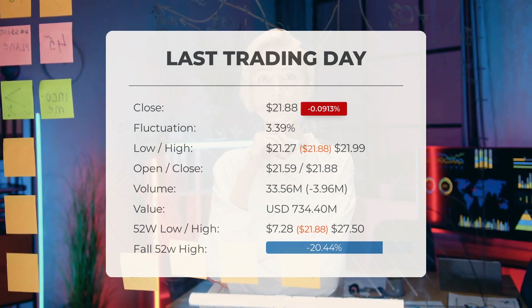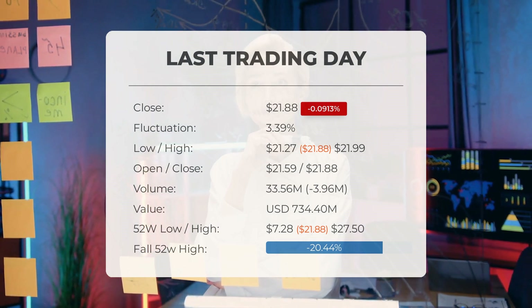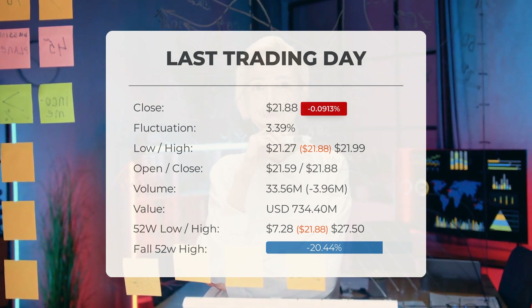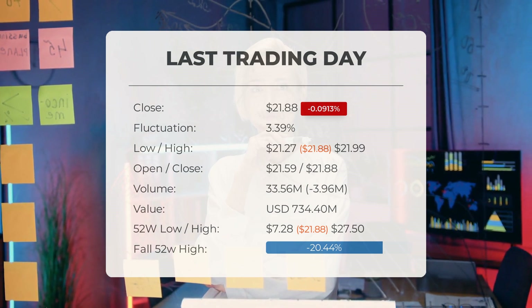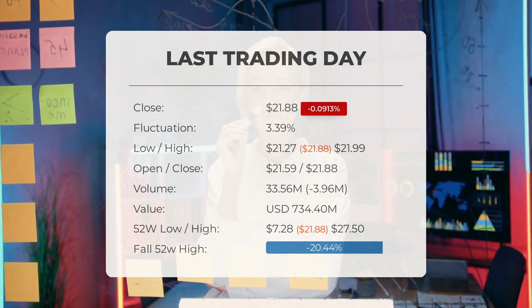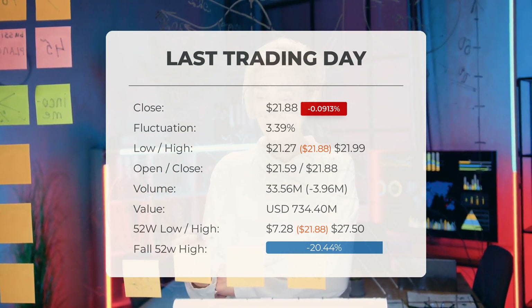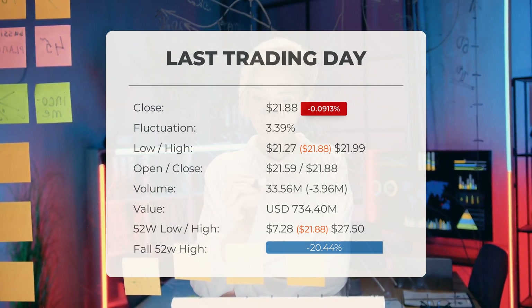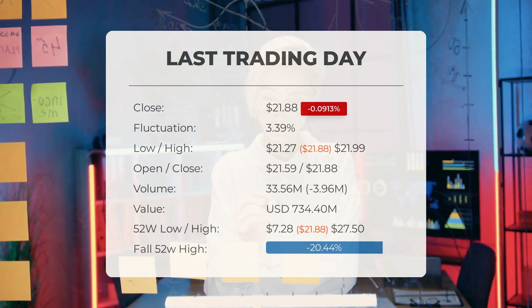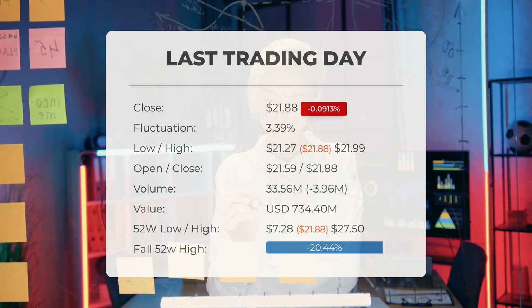Here's the latest update on Palantir. Palantir's stock price decreased by $0.0913 on Tuesday. On the last trading day, Tuesday April 16th, 2024, Palantir's stock price dropped from $21.88, marking a decline for the third consecutive day. Throughout the day, the stock price fluctuated between $21.27 and $21.99, experiencing 3.39% variability. Over the past 10 days, the stock price has fallen seven times, resulting in a total decrease of 3.7%. Trading volume also decreased by 4 million shares, with a total of 34 million shares exchanged for approximately $734.40 million. Looking back over the past 52 weeks, Palantir's stock reached a high of $27.50 and a low of $7.28.